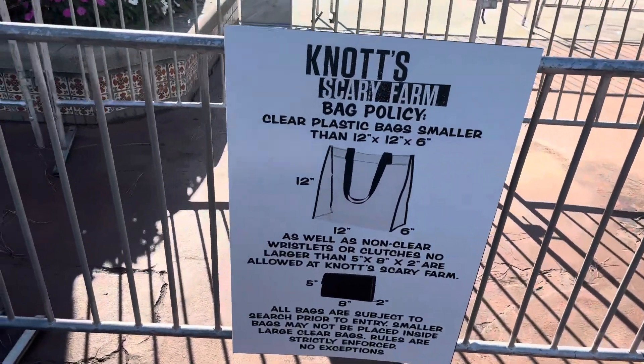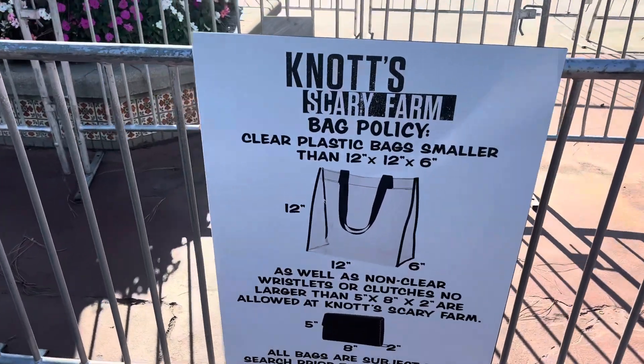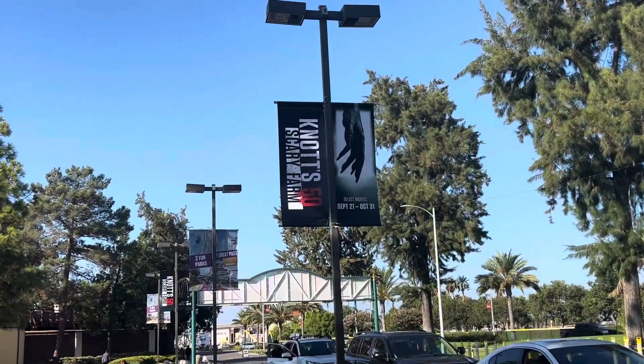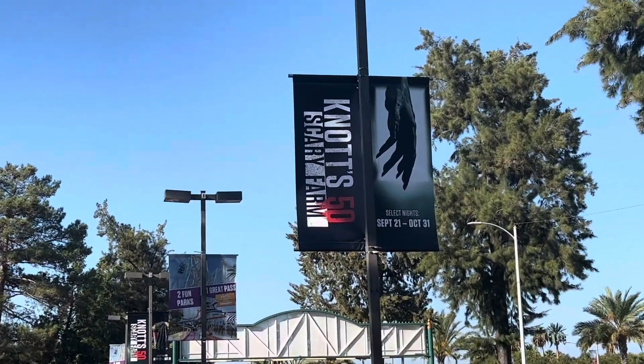Don't forget the bag policy for this year at Scary Farm. The Scary Farm street banners are up and ready to go. We're all wrapped up from Knott's this time. One thing to be aware of: we found the hours to be really inconsistent with the Legacy Haunt store. This is the fourth time we've gone there when the website says it should be open and they are closed again. We kind of rushed out of the park to get there and it didn't happen, so just be careful about that if you're heading out to the park.